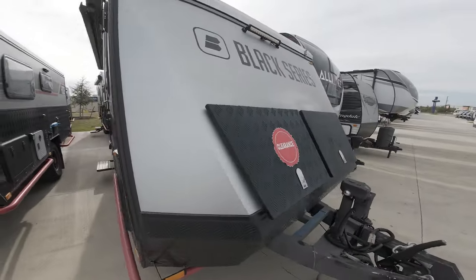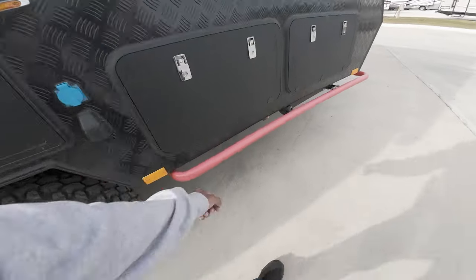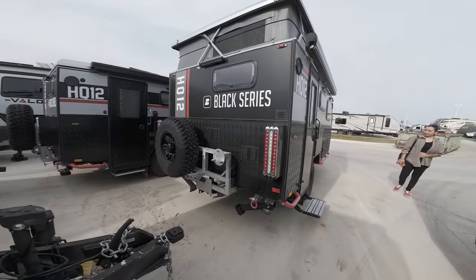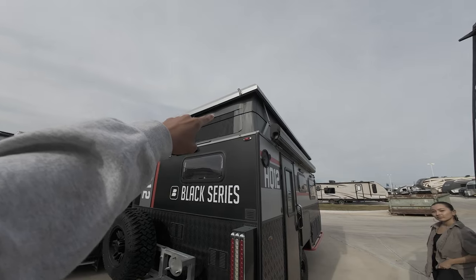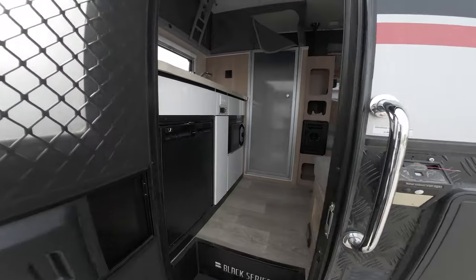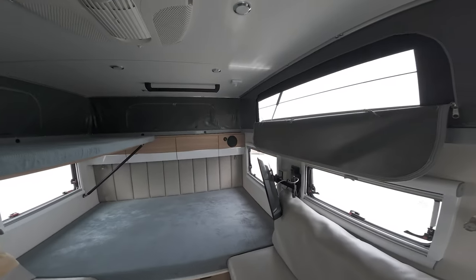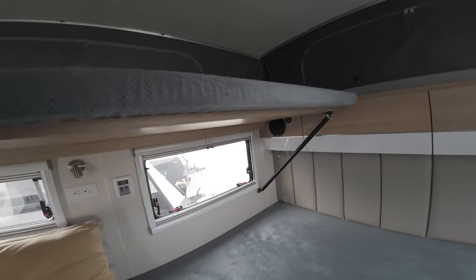This one's not a folder but it pops up — it's called the Black Series HQ12, and it's on clearance. Let's check out the exterior: there's a crash bar, some bars in the back, an extra tire, and beefy stabilizers. Up top you can see the pop-up section. Going inside — oh wow, you've got a bed right here that folds down, and a nice little seating section.